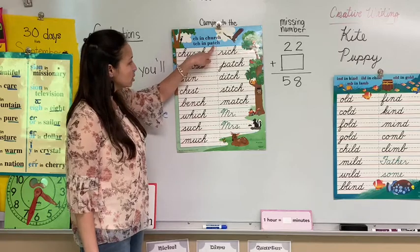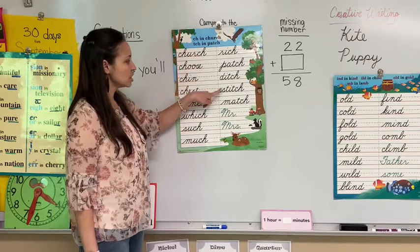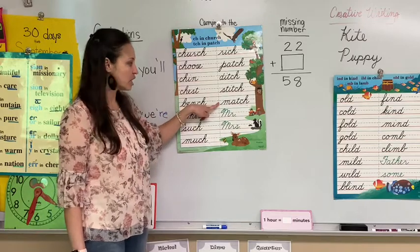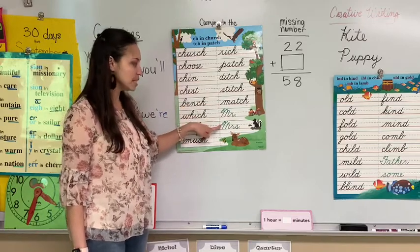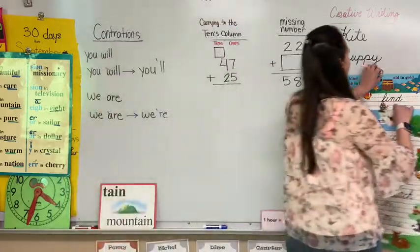We have our CH in patch, T-C-H: patch, ditch, stitch, match. Our sight words are Mr. and Mrs. Okay, that's List 28.